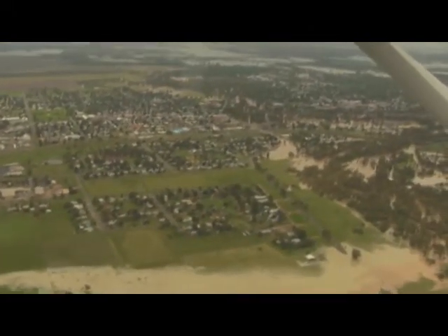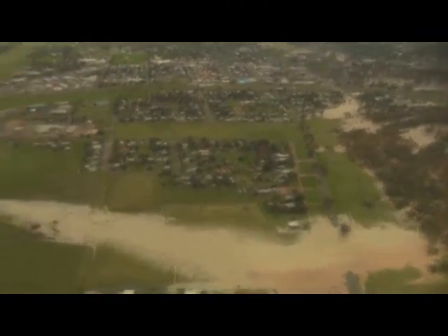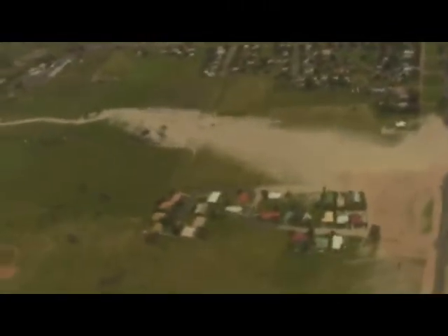If you pan the camera around here, you can start to see some houses there on the eastern side. Stanley Village is surrounded by water, but that appears to be okay.